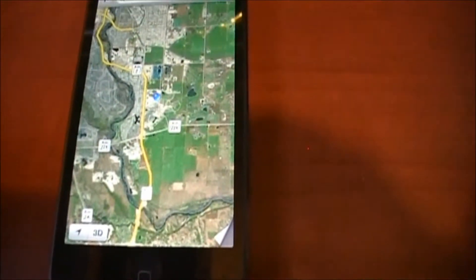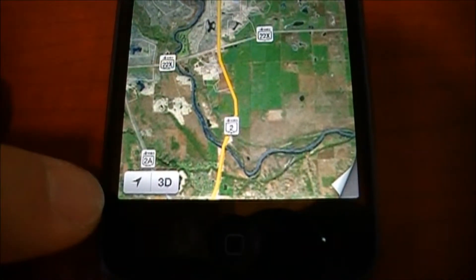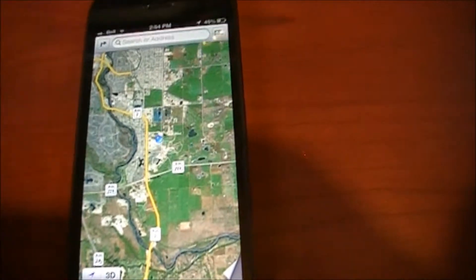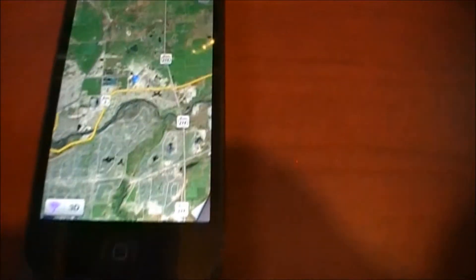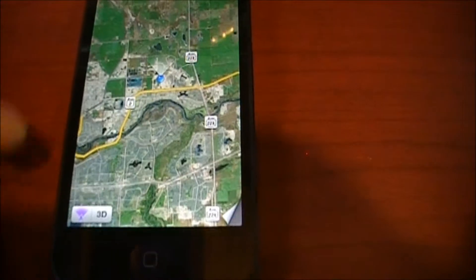It's pulled my current location automatically. Down here they've got two buttons — we can go into 3D mode or we can go into the pinpointer. If we click that, it will check my location and center the screen on that, centering any panning I've done. If I click it again, it will pull up the direction I'm facing and turn with you as you drive. I can hit the compass button up here to get back to showing true north.